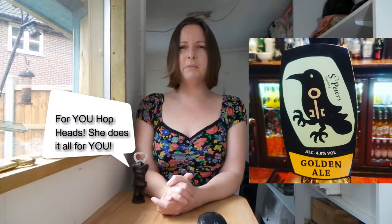I'm not hugely familiar with St. Peter's. They bottle over 80% of their output so you hardly ever see them on cask. This was the first time I've ever seen them on cask. I've had their beers in bottles once or twice and can't really remember, so obviously they made a similar impression as this one did.